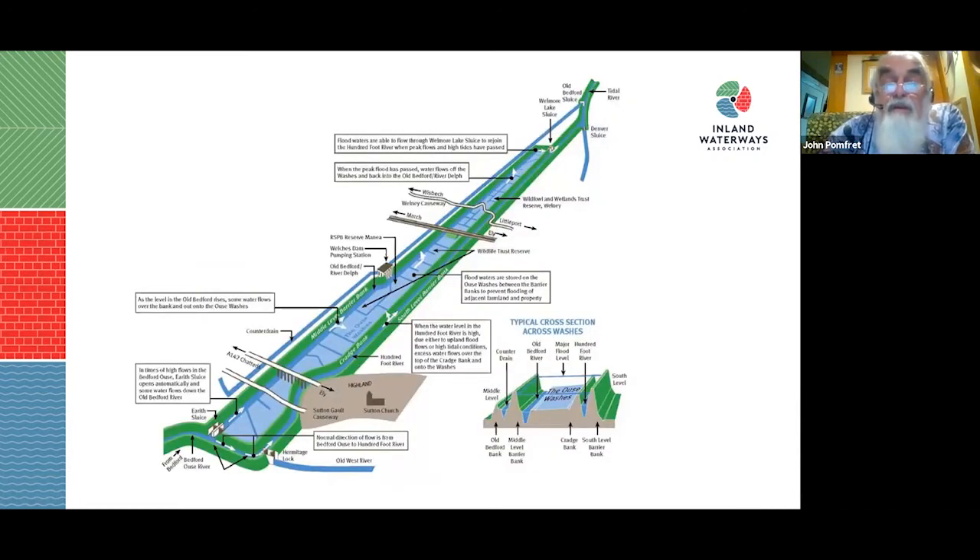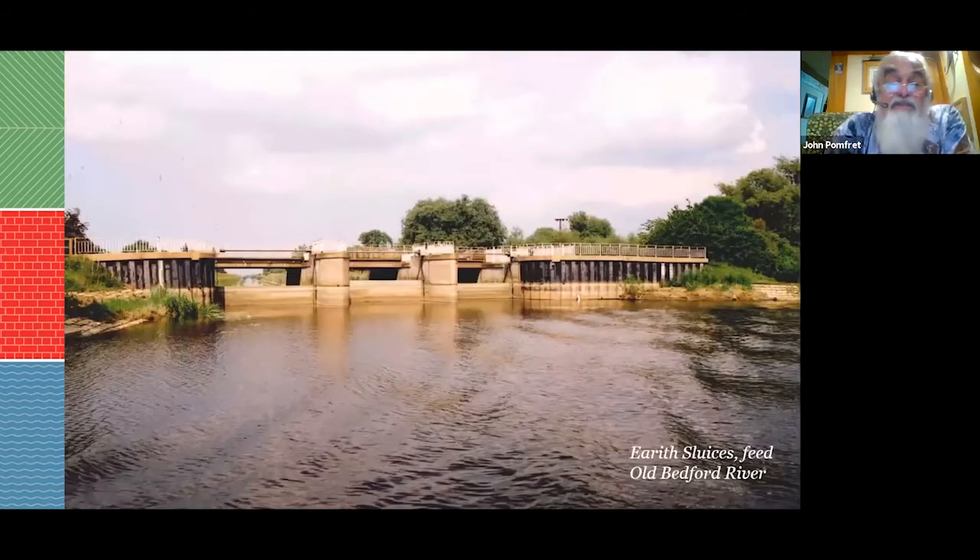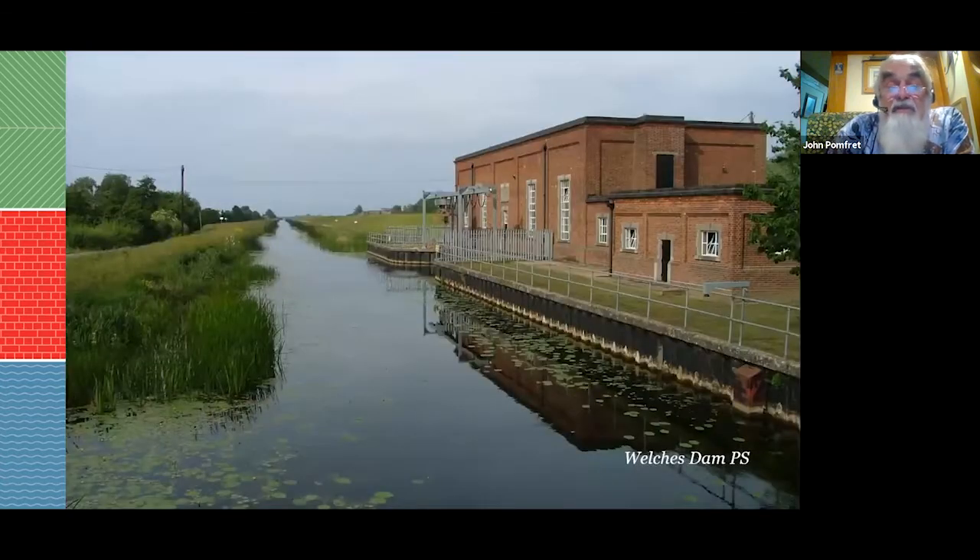The Old Bedford River and New Bedford River were built parallel with the Ouse Washes in between. This is used as a flood retention scheme, the same way as the Neen Washes. Flood water from the Bedford Ouse can be let into the Old Bedford through Erith Sluice. The New Bedford overflows at various points over the Crudge Bank into the Ouse Washes — it's all a very complicated system.